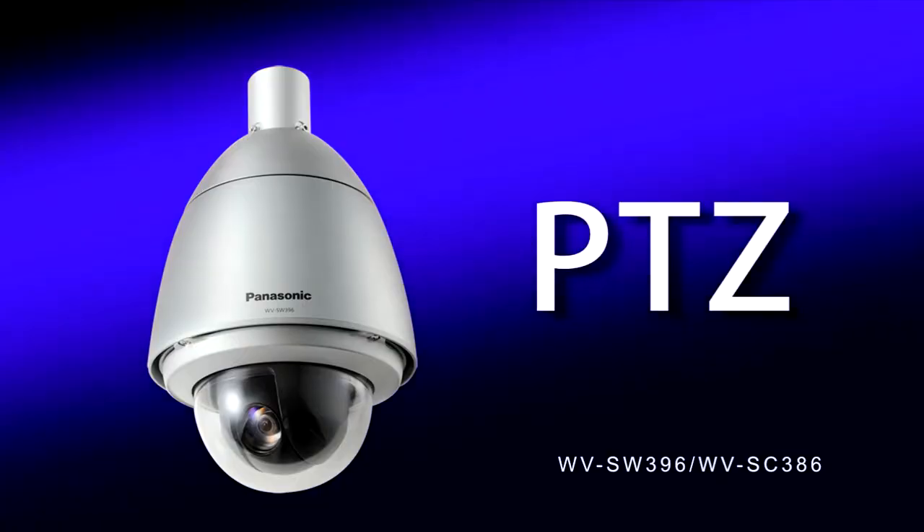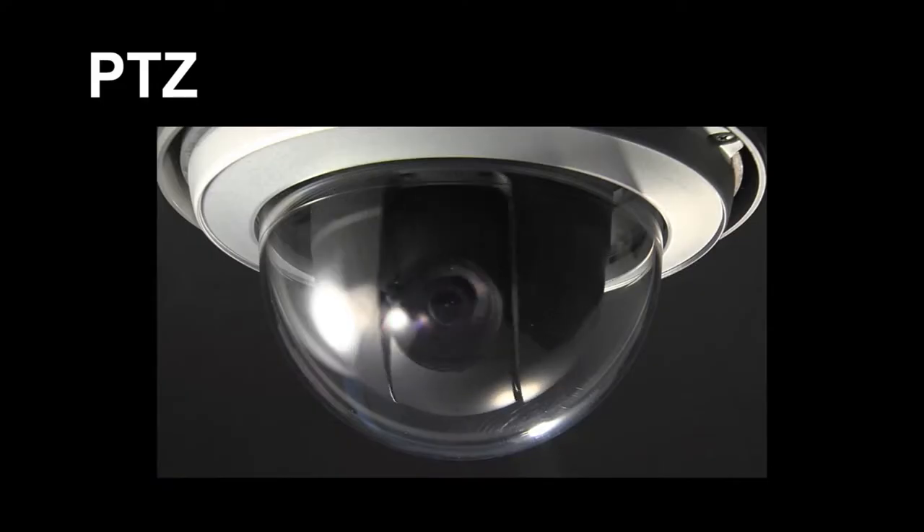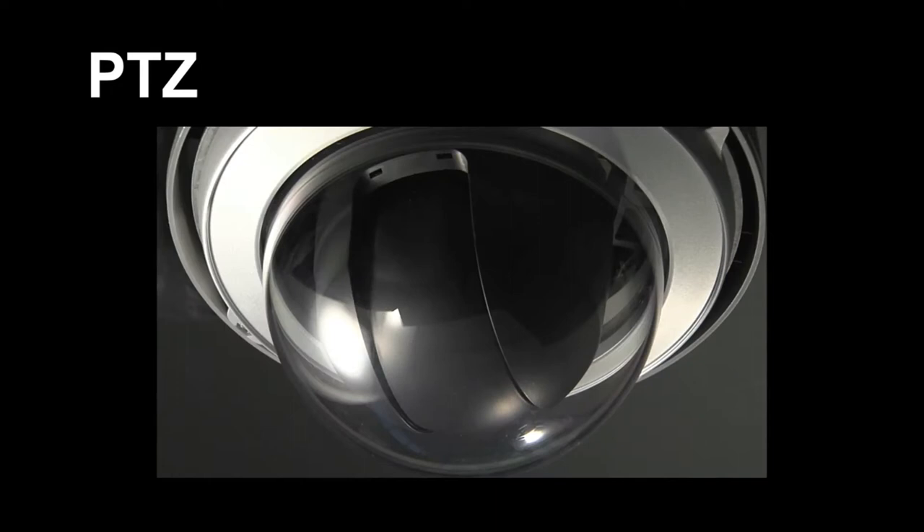360-degree panning and 200-degree tilting functions. The iProSmart HD 3 Series SW396 is capable of up to 360-degree horizontal endless rotation. With its minus 15 to 185-degree vertical tilting structure, it can cover all blind spots.